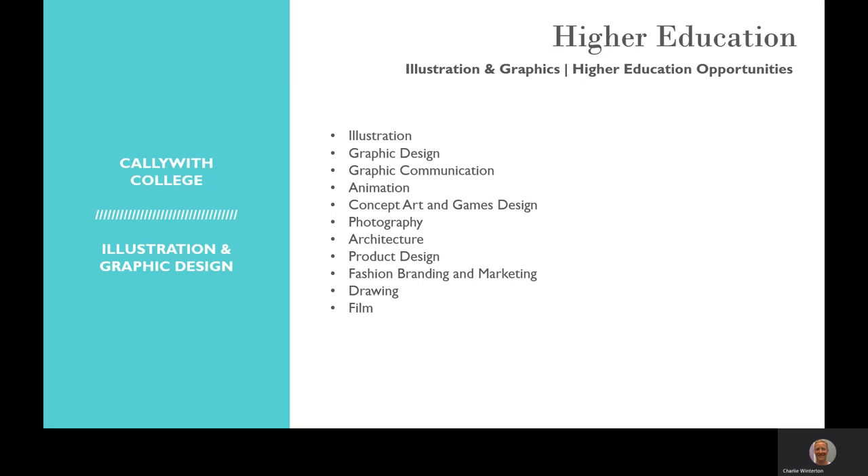Students go on to study either a foundation in art and design or BA Honours degrees in illustration, graphic design, graphic communication, animation, concept art and games design, photography, architecture, product design, fashion branding and marketing, drawing, and film, and many more.